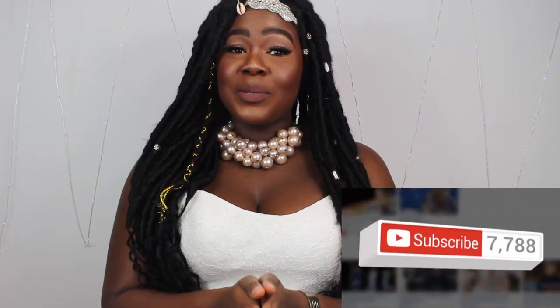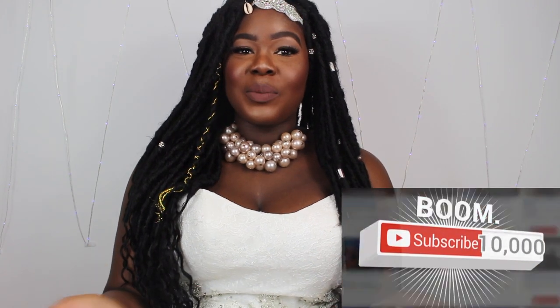Don't forget to subscribe to my YouTube channel. We're trying to reach 10,000. Make sure you hit that bell button so you'll be notified when I have a new video — it's so important because YouTube does notify you. Let's get straight to this video!